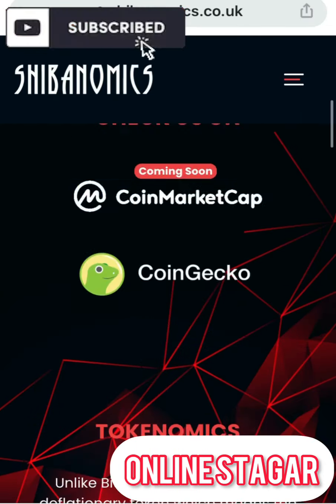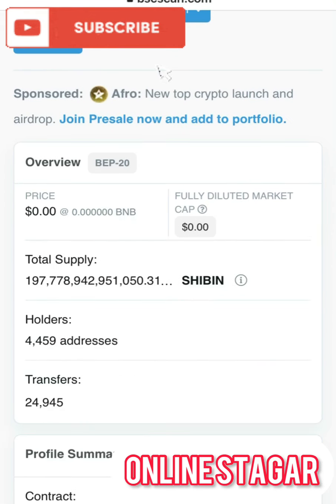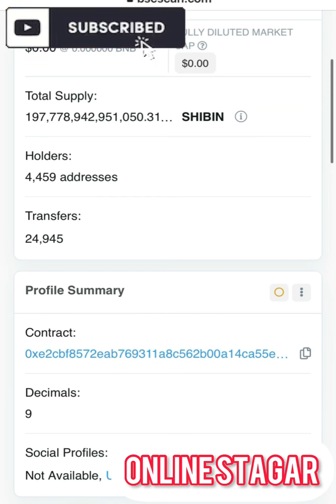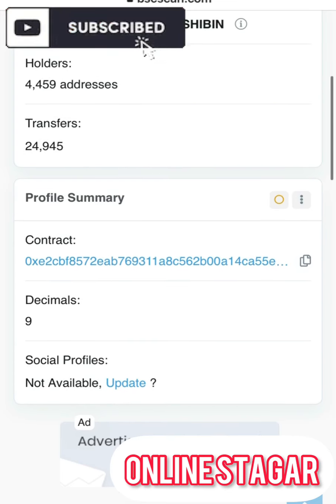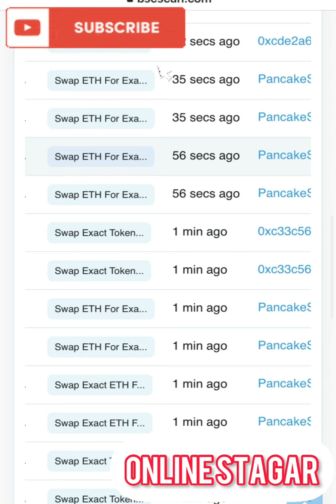I'll now take you to the BSCScan of Shibanomics so you can see whether people are actually hopping into this coin or not. The total supply is shown here. The total holders are 4,459, with 24,945 transfers. This is the contract address and the decimal is 9. As of the time this review has been made, this coin is actually on the rise — you can see people hopping in recently, with transactions from 32 seconds, 52 seconds, and one minute ago, which is a good sign.